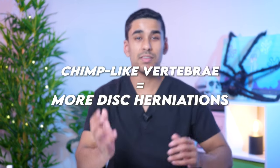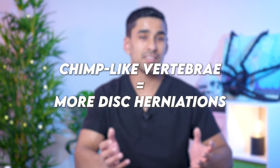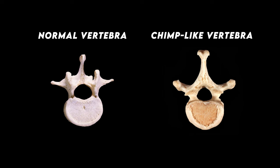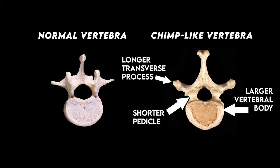Once the researchers compared the incidence of herniations in humans versus chimps, they found some really interesting things. Firstly, humans that had similar vertebrae shape to chimpanzees had a higher incidence of disc herniations than humans with uniquely shaped vertebrae. Secondly, the chimp-like human vertebrae had a longer transverse process, a shorter pedicle, and a larger shovel-shaped body than a healthy human vertebrae. The researchers aren't 100% certain why these differences in vertebra shape can lead to disc herniations, but they do have some theories.